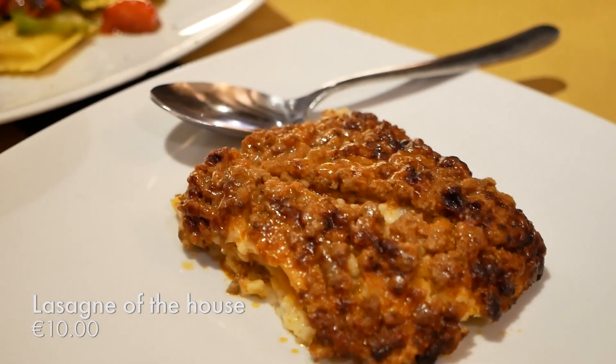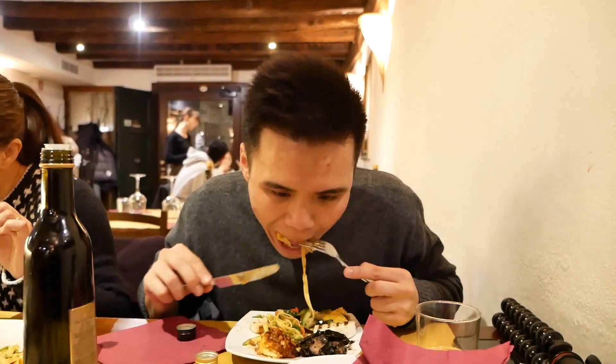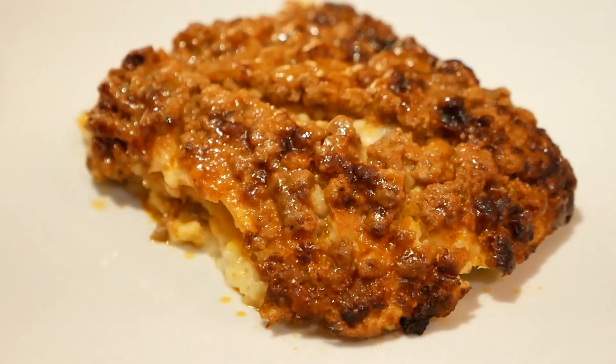Next up is their house lasagna. I'm a sucker for lasagna so we had to get it. Oh yeah, super heartwarming — cheesy, meaty, oily goodness. It's what you want in a lasagna.